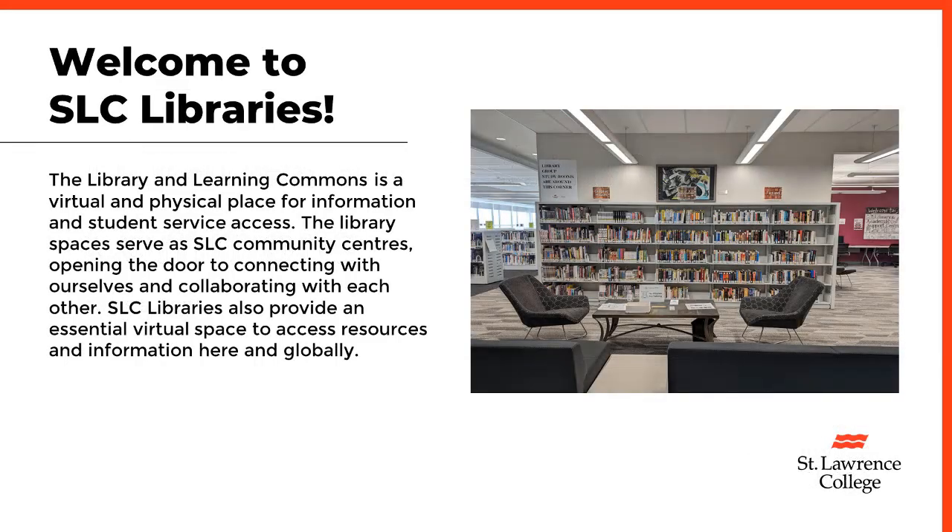Welcome to SLC Libraries! The Library and Learning Commons is a virtual and physical place for information and student service access. The library spaces serve as SLC community centers, opening the door to connecting with ourselves and collaborating with each other.